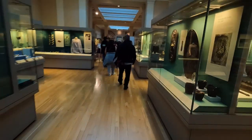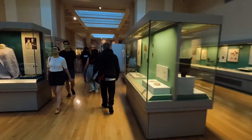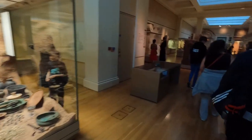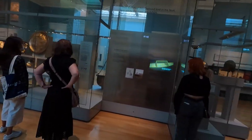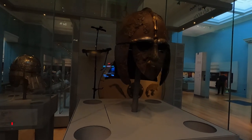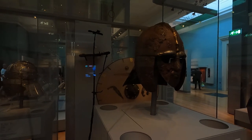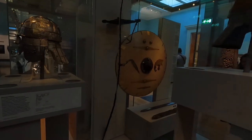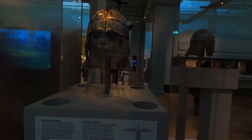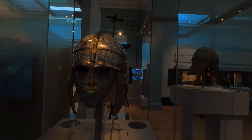Walking towards Room 41 and then on to Rooms 40 and 39. Entering Room 41 — the Sutton Hoo Europe section. The important artifact here is the Sutton Hoo ship burial helmet, believed to belong to an Anglo-Saxon king dating back to the 7th century and considered one of the most important archaeological discoveries ever made in Britain. The mouth and eyebrows form the shape of a flying beast, and there's also a replica showing how it originally looked, which is quite fascinating.